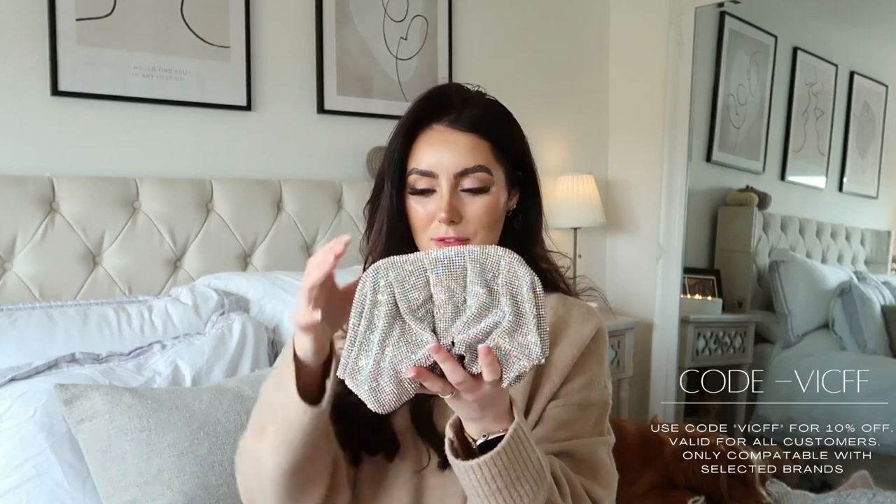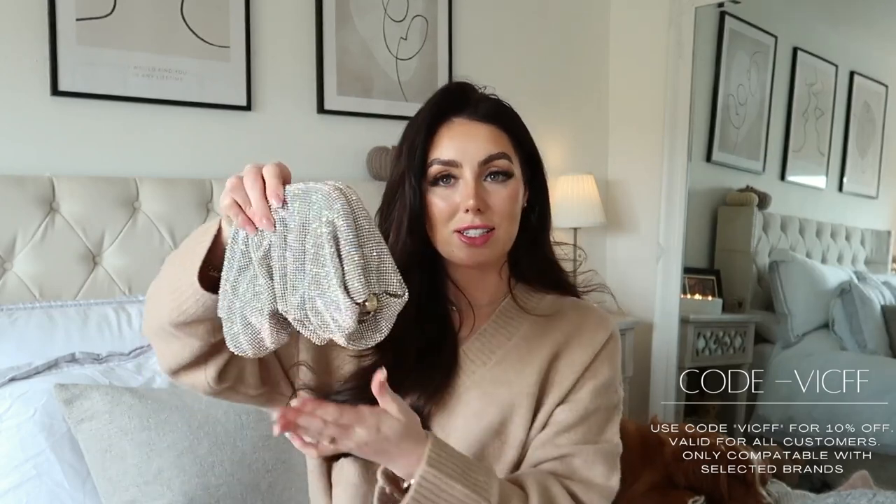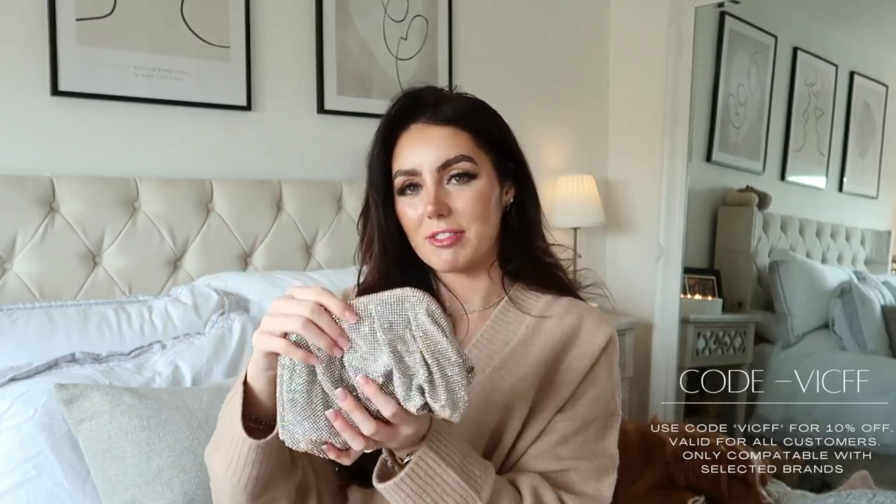Before I dive into the haul, I just want to mention that I have a discount code with Farfetch that can get you 10% off your order. It's only available on certain brands, but if you're looking to get a new bag, new pair of shoes, some clothes, or even makeup — it works on the beauty section as well. I recently got myself this bag which I am so excited about. I wanted a sparkly clutch because I didn't really have an evening bag, and I got this one from Benedetta Bruzziches. You can get 10% off — it's just stunning, the perfect evening bag. She reflects differently in different lights — beautiful.